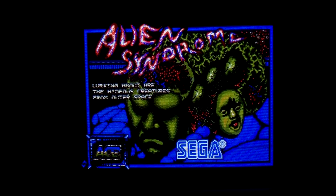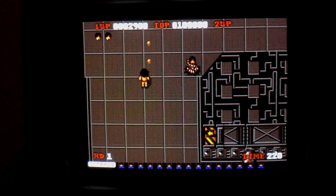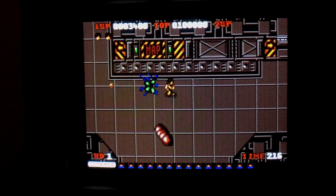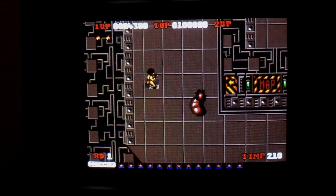The first game we're going to take a look at is a port of the Sega arcade game Alien Syndrome. Compared to the Commodore 64 version, this version is noticeably better graphically. The music is a bit more subjective — some people prefer the SID chip, but I love the sound of the Atari ST. This port is much closer to the arcade game and plays pretty well. It's a solid game on any platform, but I like what the Atari ST version has to offer.